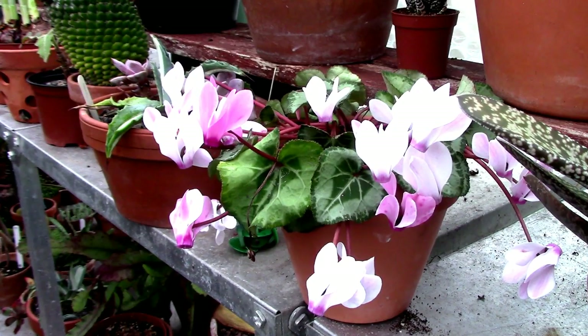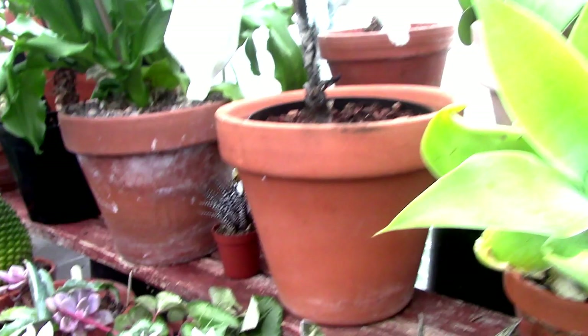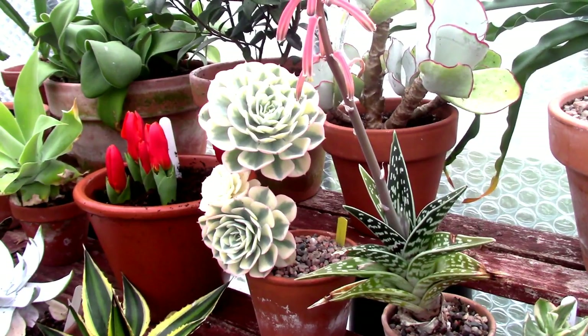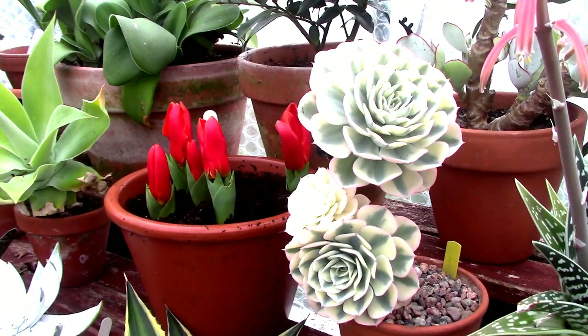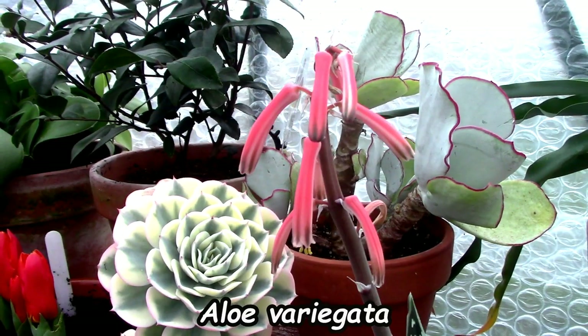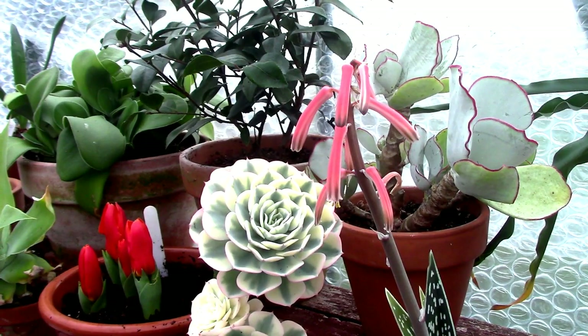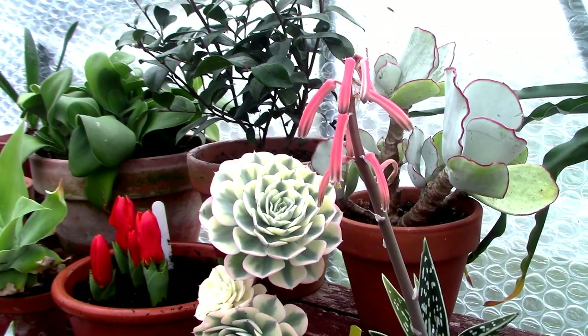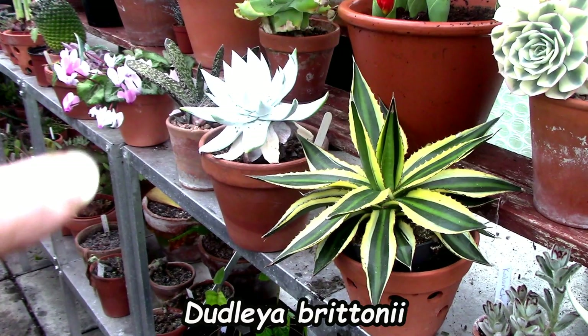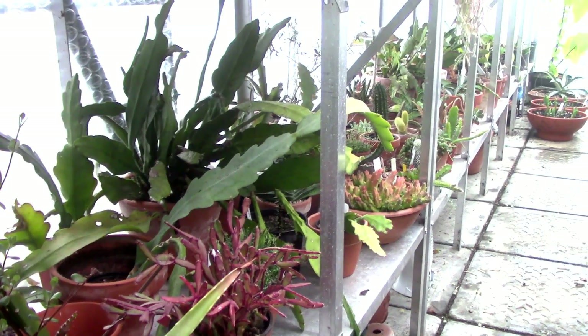There's that pinky cyclamen down there which is probably looking the best of the three right now. Going up here, the camellia has finished flowering. The Echeveria 'Compton Carousel' is looking gorgeous as always, flanked by Aloe variegata which has a nice orange flower spike — very pretty, that makes quite a nice picture. Then we have some agaves looking really good, together with a Dudleya — that silvery one there — really nice.